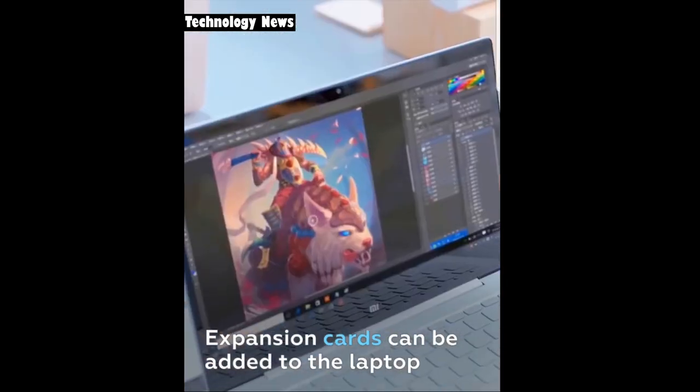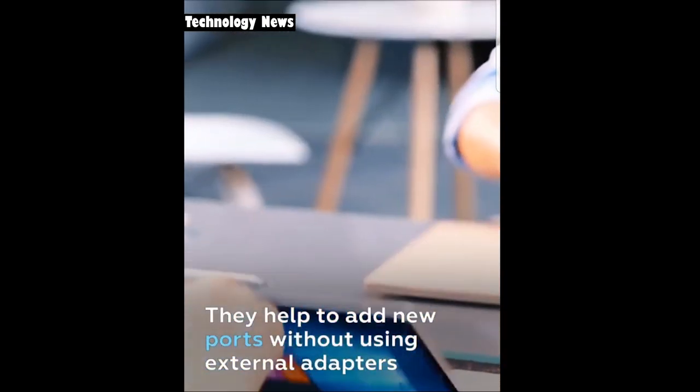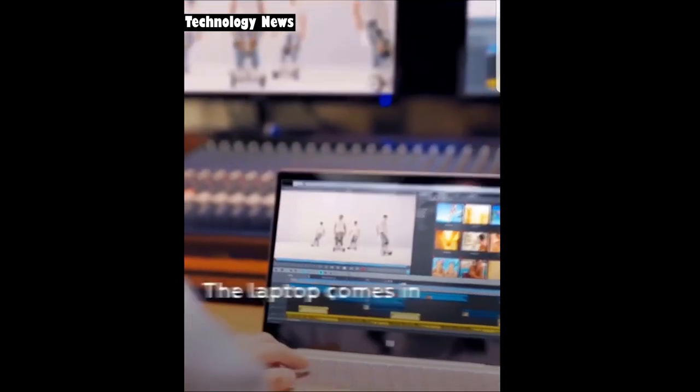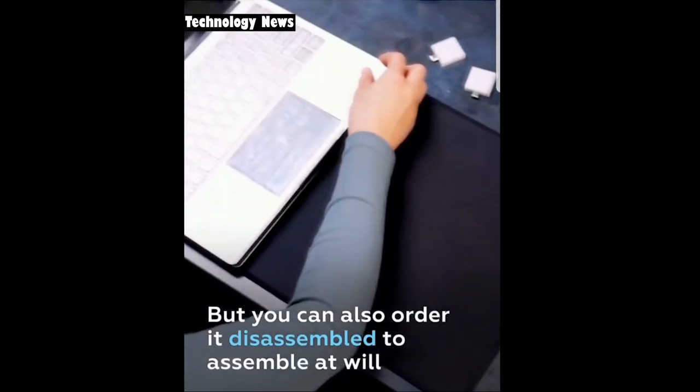Besides, expansion cards can be added to the laptop, which removes the need for adapters. The laptop already contains up-to-date hardware, which gives several years of relevance, and the laptop itself can be purchased in various ready-made configurations, including disassembled ones.